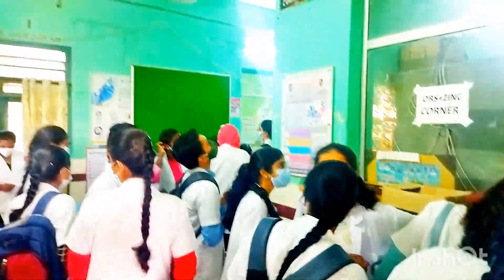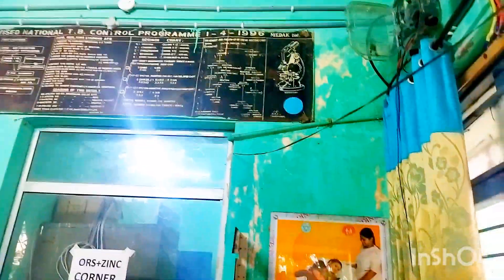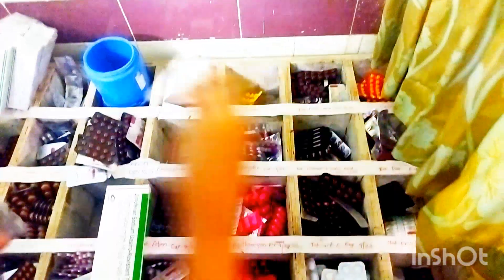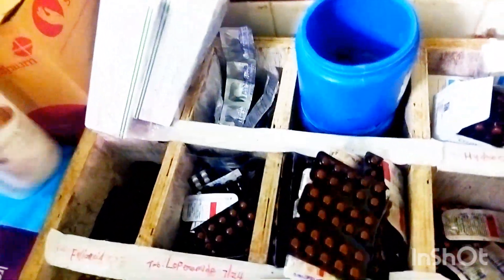Those are my seniors and my friends — happy to meet them. Those are the notice boards indicating knowledge, including one about breastfeeding. These are all the important medicines for commonly occurring diseases, arranged in an orderly manner with labels, making it very easy for patients to recognize their medicines.